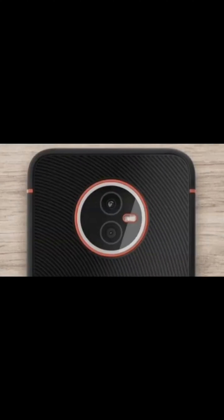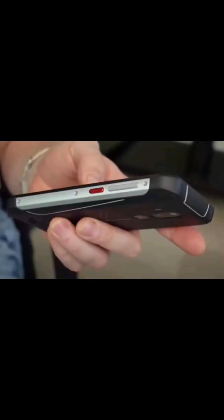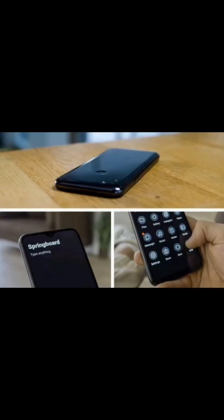The standout feature of the Vola Phone X23 is its dual operating system feature. Ubuntu Touch is an open-source operating system that offers users a more secure and private experience compared to Android. It also has a more minimalist user interface that is easy to navigate. Ubuntu Touch is ideal for users who are looking for a simple and secure operating system that prioritizes privacy.